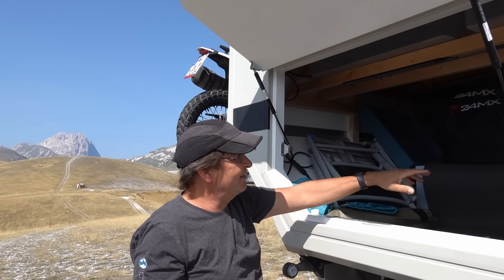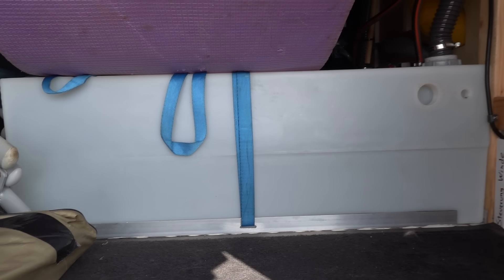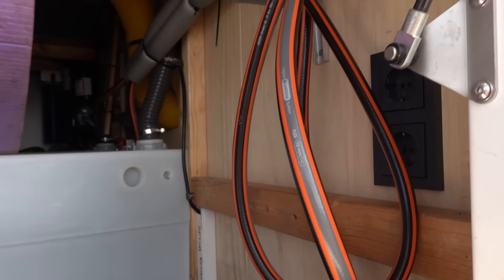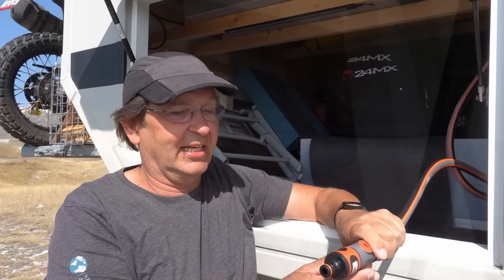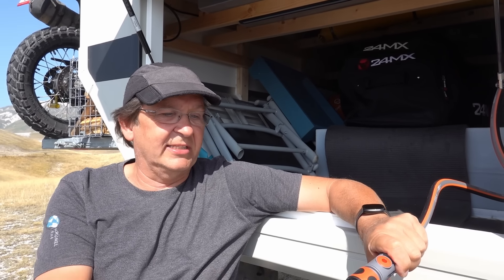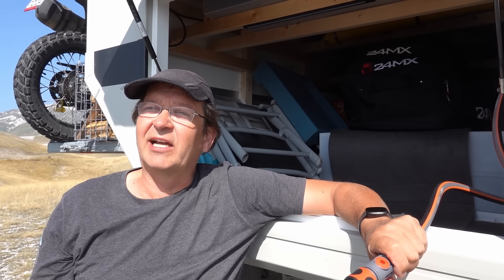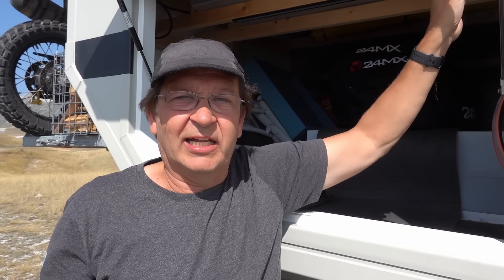Wir haben in Summe 250 Liter Frischwasser dabei, in zwei Tanks getrennt. Ziel war, dass wir, wenn wir mal schlechtes Wasser tanken, immer den anderen noch haben zum Umschalten. Betankt wird das Ganze über Gardena angekoppelt, und wenn wir keinen Wasserdruck haben, haben wir eine Gartenpumpe, sodass wir auch Oberflächenwasser ansaugen können.